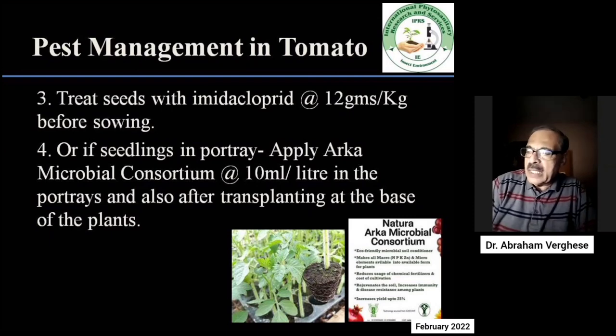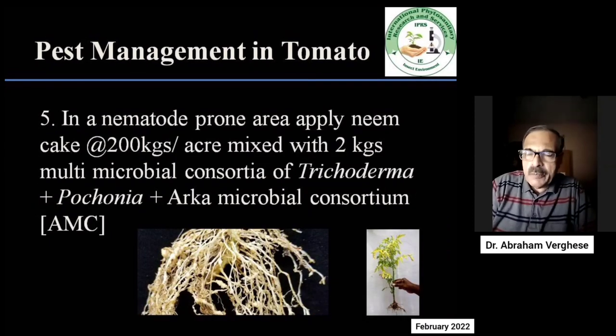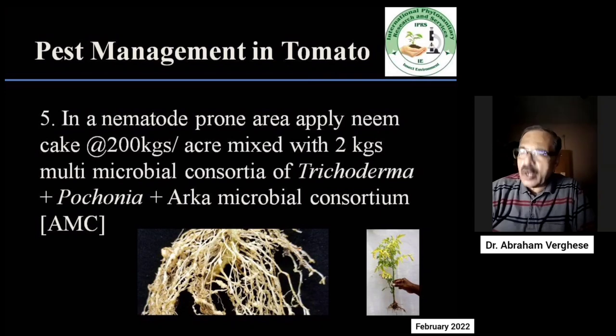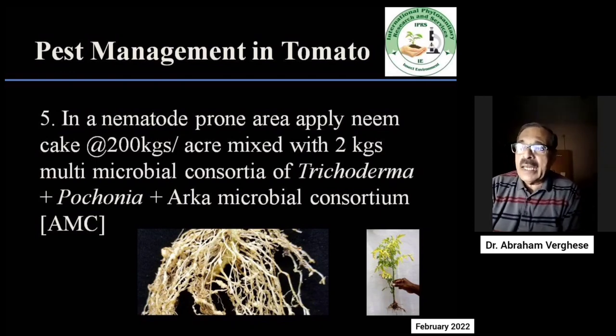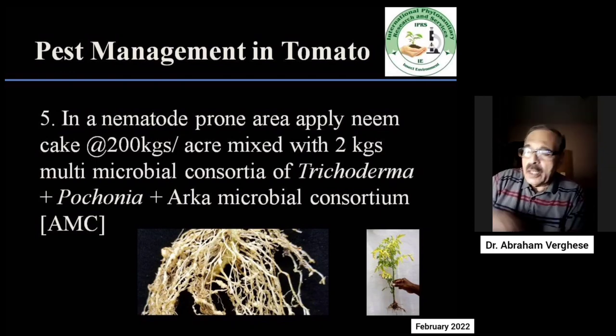In a nematode-prone area where there is a record of nematodes occurring, it is important that the microbial consortia of trichoderma, Pochonia, and also AMC, each at 2 kg per acre, is mixed with about 200 kg of neem cake for an acre. These have to be mixed well with the neem cake and then spread in the field uniformly so that nematodes do not appear on the roots of the plants.